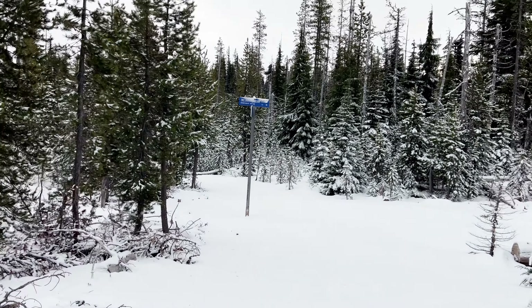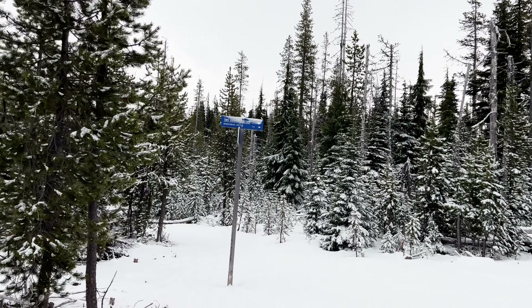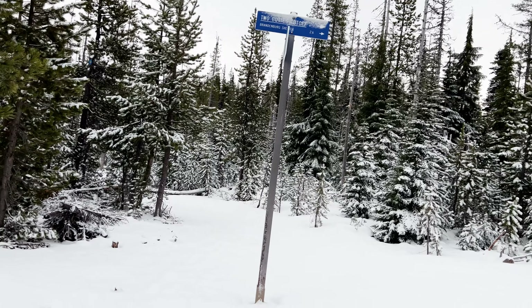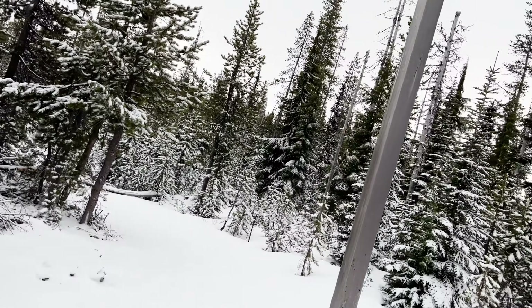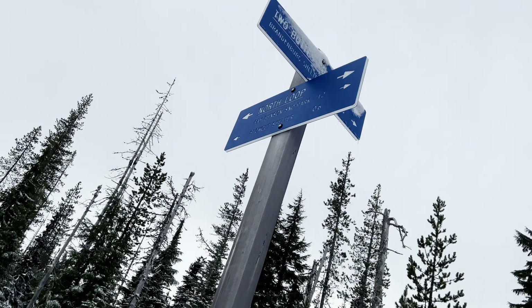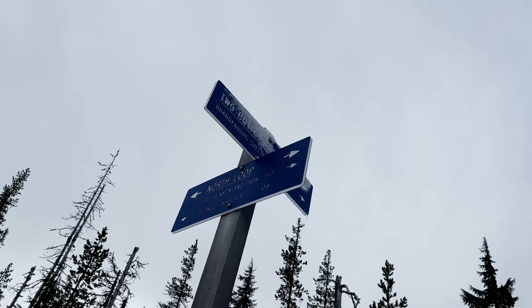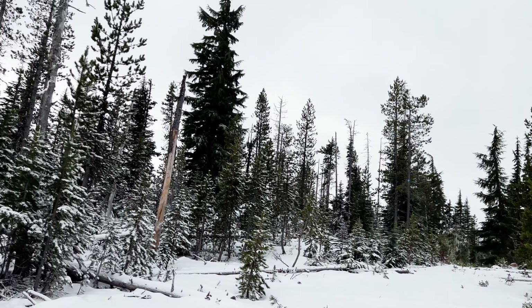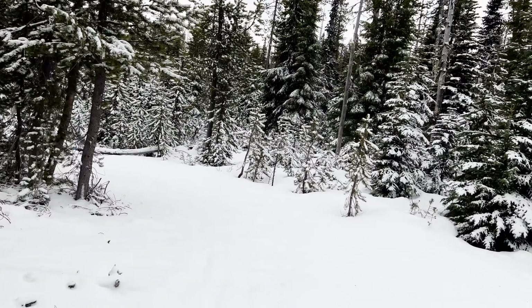So here's the Two Butte cutoff — here's two and a half miles. It's 12.6 miles to the shelter. Let's keep going this way.